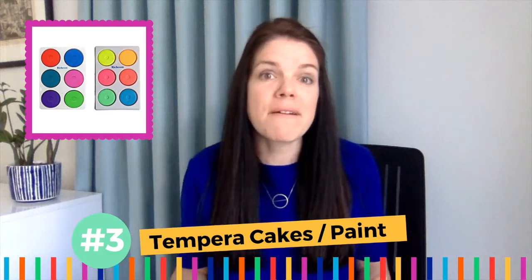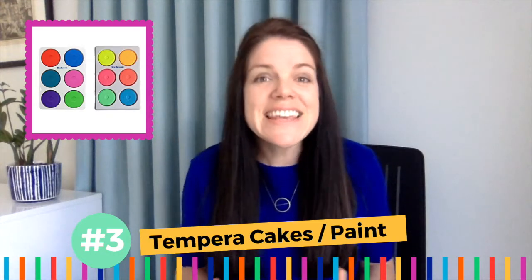Number three: tempera cakes paint. These work like magic for all ages — they are an absolute must-have. They last long and work well on most material types such as paper, cardboard and fabric. We are absolutely in love with the fluorescent colors, but be aware they are a bit more pricey and they don't last as long as the primary and secondary colors.